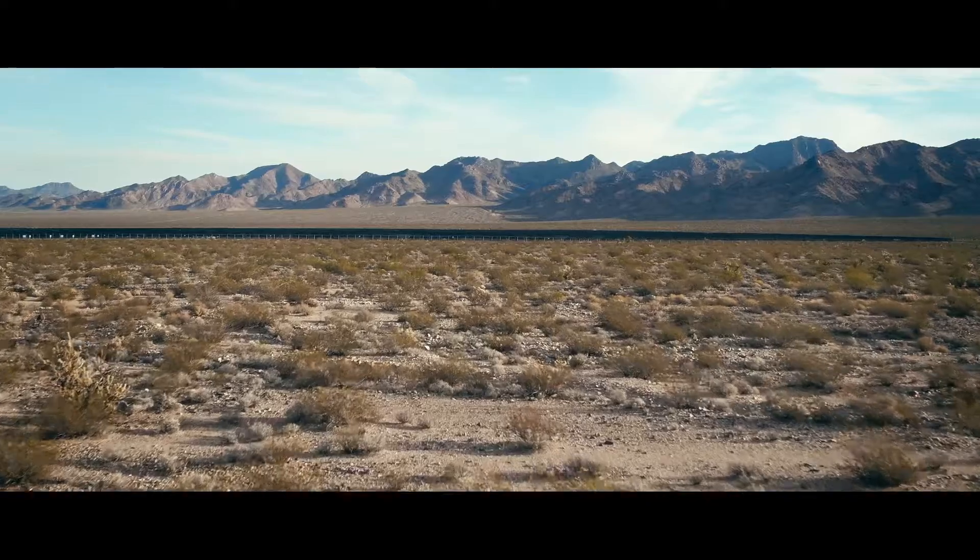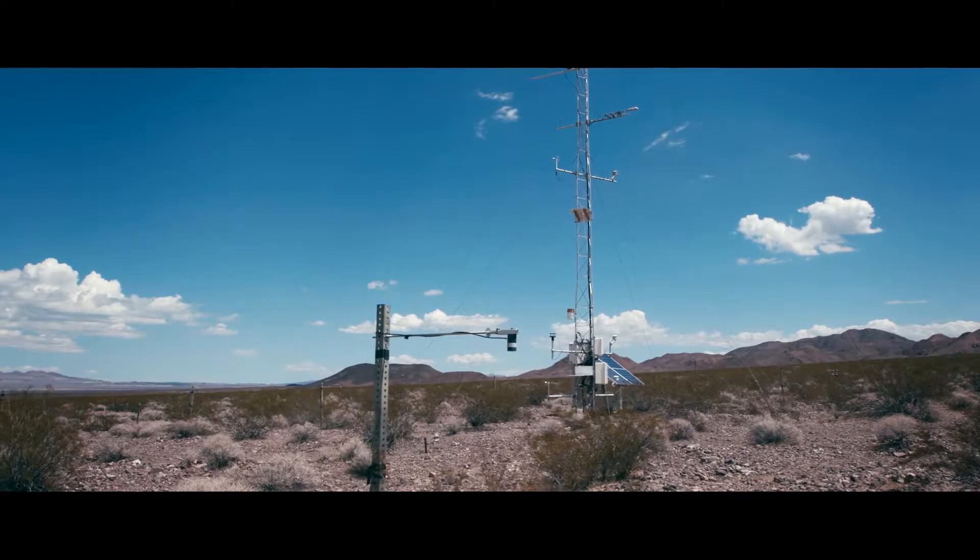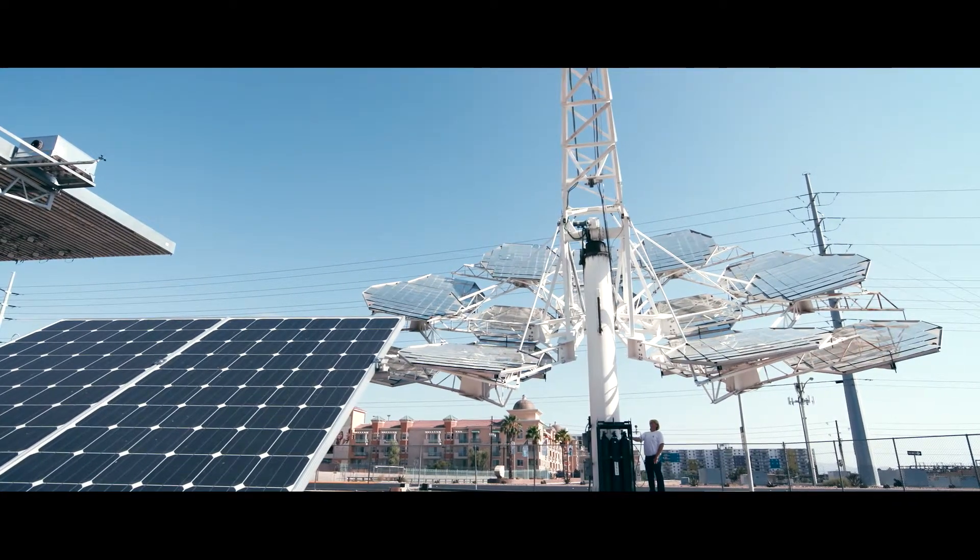We want to make solar energy more viable and reliable in Nevada. We also want to make sure that in arid climates like Nevada we're paying attention to how much water we're using in these types of solar generation.